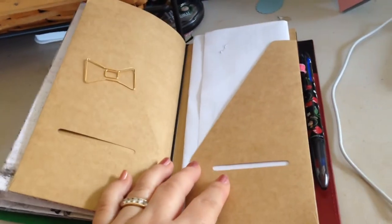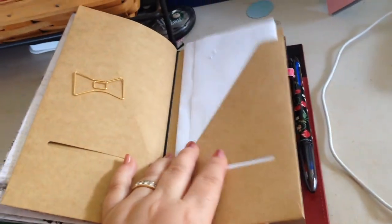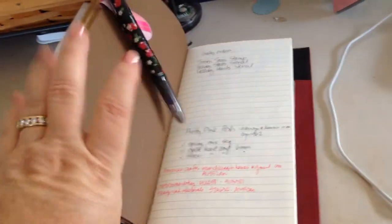For this last page, I just have page flags inside. This is the Midori craft envelope thing, which I just stick important action items — things that I need to do.